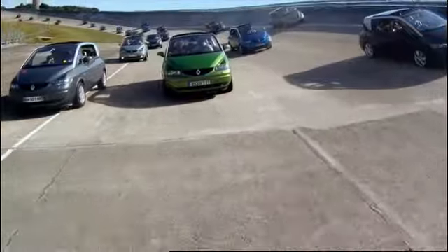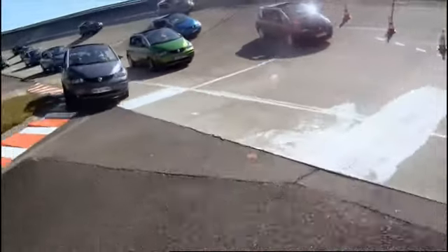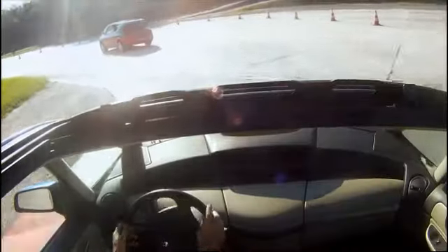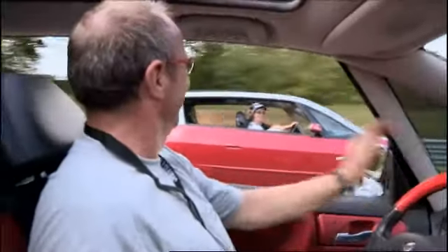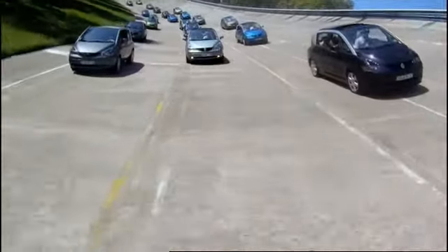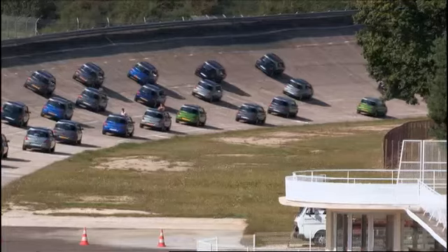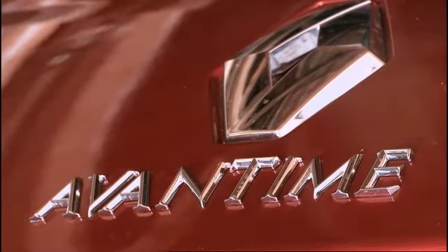Ten years after its launch, over 200 Avantimes have gathered to celebrate a decade of individuality and style. But they'll also look back on a brief, extraordinary tale full of innovation, ambition and, ultimately, misfortune — the unique story of a unique car called Avantime.